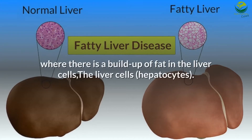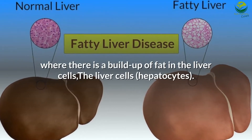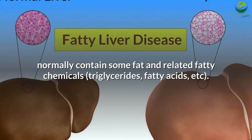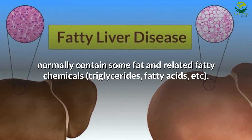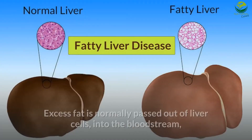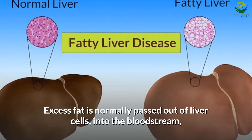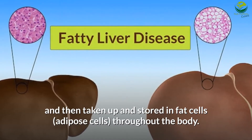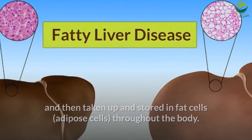Fatty liver is a disease where there is a buildup of fat in the liver cells. The liver cells, hepatocytes, normally contain some fat and related fatty chemicals — triglycerides, fatty acids, etc. Excess fat is normally passed out of liver cells into the bloodstream and then taken up and stored in fat cells, adipose cells, throughout the body.